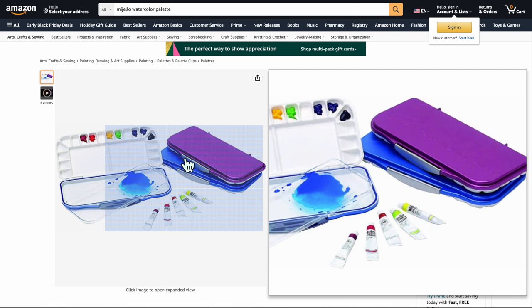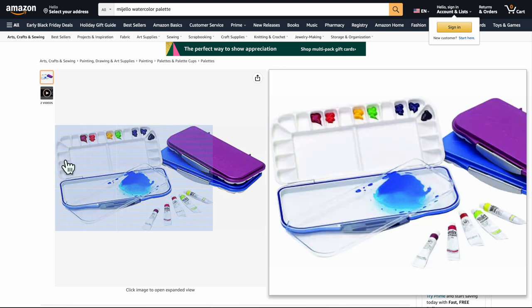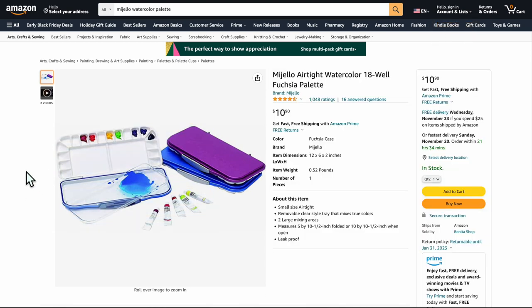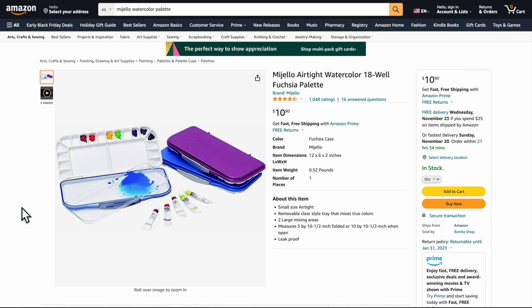This is an airtight palette and it's so great — it makes your paints last for a really long time. It really is airtight, especially with watercolor, and your paints will last for weeks or even longer. It fits in your backpack, it's really nice and not very big at all. It doesn't leak water or anything. Highly recommend it.